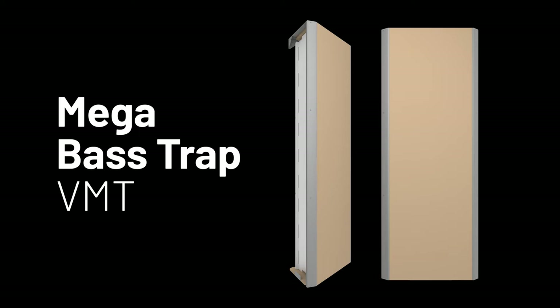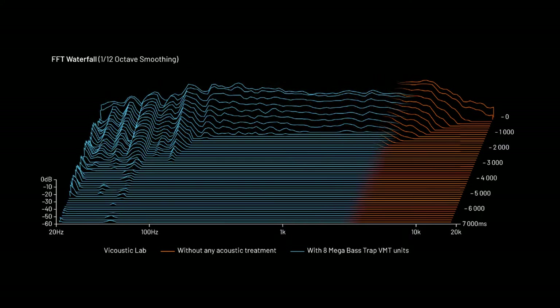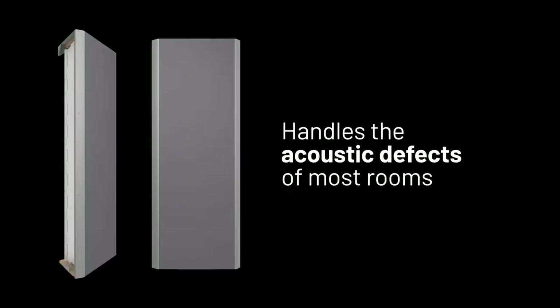Mega Bass Trap VMT is a broadband bass trap that will help deal with all frequencies from 80 Hz onwards. This means that with a single product you can deal with low-end frequencies and medium and high frequencies all at the same time. Mega Bass Trap VMT will also handle the acoustic defects of most rooms, such as flutter echoes and speaker boundary interference.